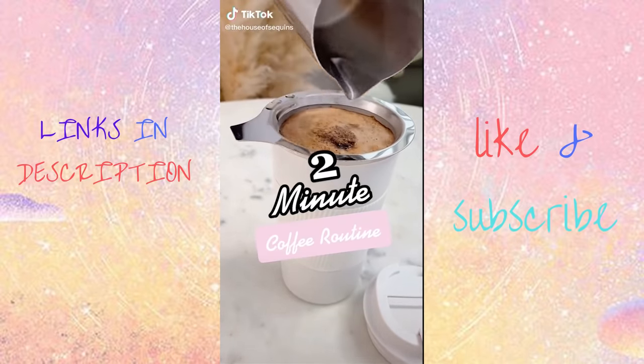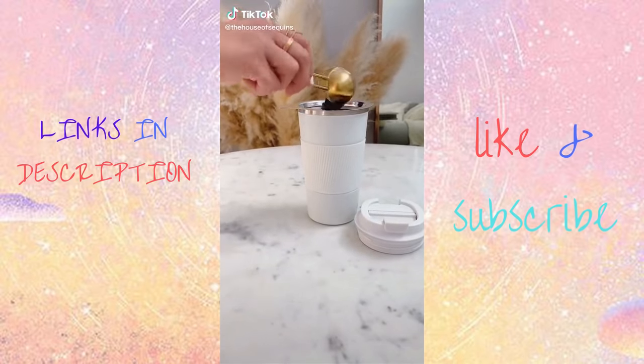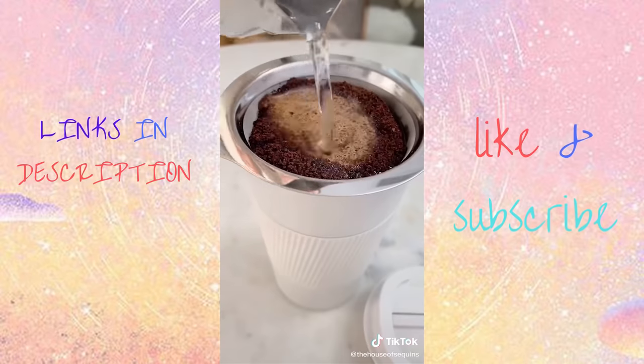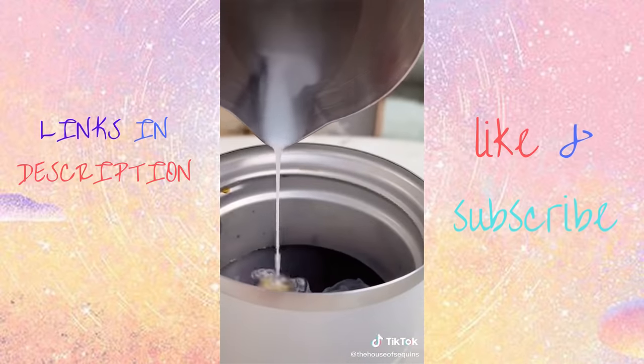Two-minute coffee routine. To simplify my morning, I'm using this pour-over travel mug. Just add three tablespoons of coffee, your favorite flavor, and hot water, and it will quickly drip through. Remove the filter and add some milk, and you're on your way.